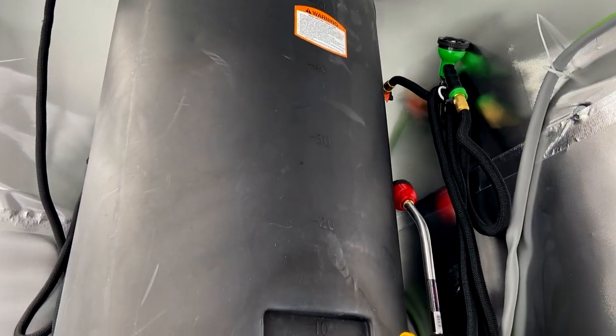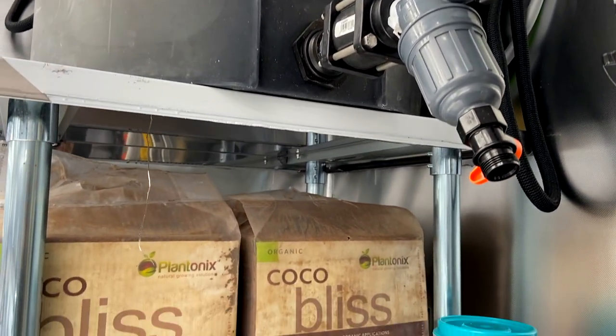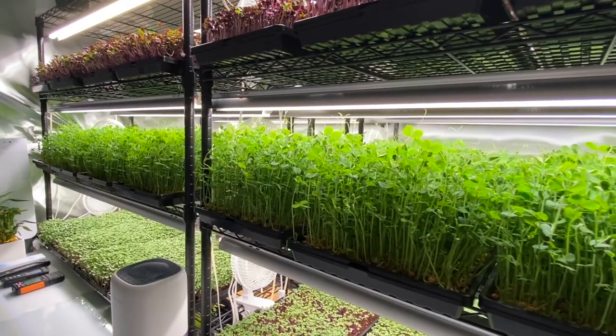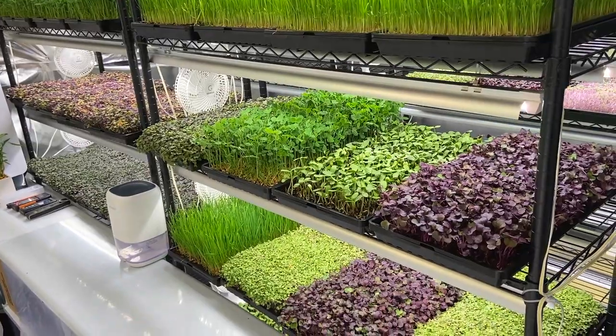Another awesome thing that we do here is purify our reservoir of over a thousand contaminants through five-stage reverse osmosis. This includes big ones like fluoride, chlorine, and lead. We then remineralize that water with all the macro and micronutrients the plant needs.